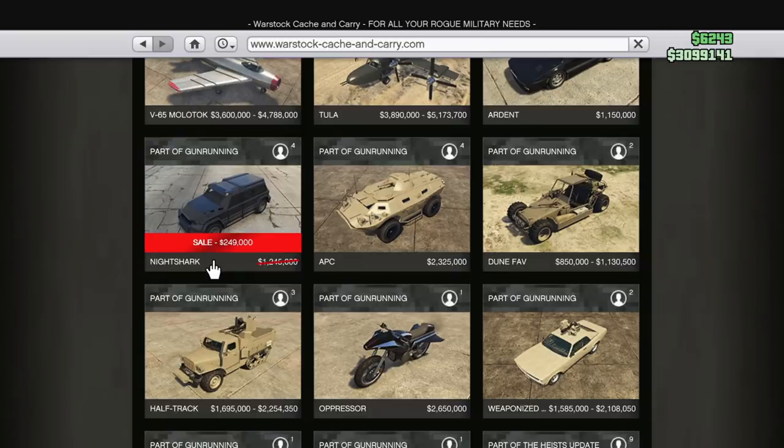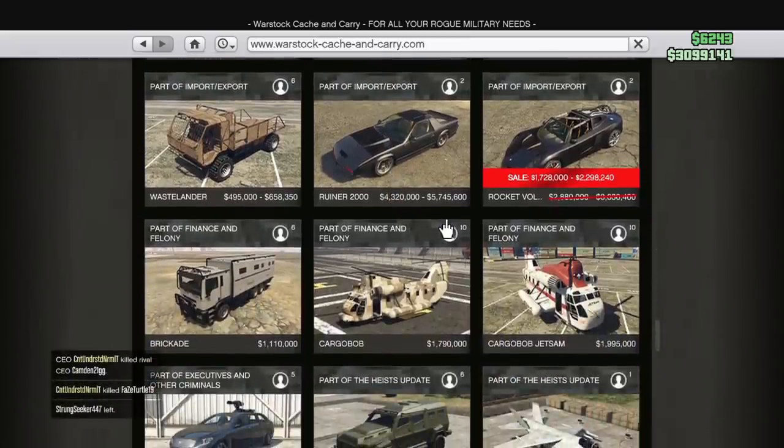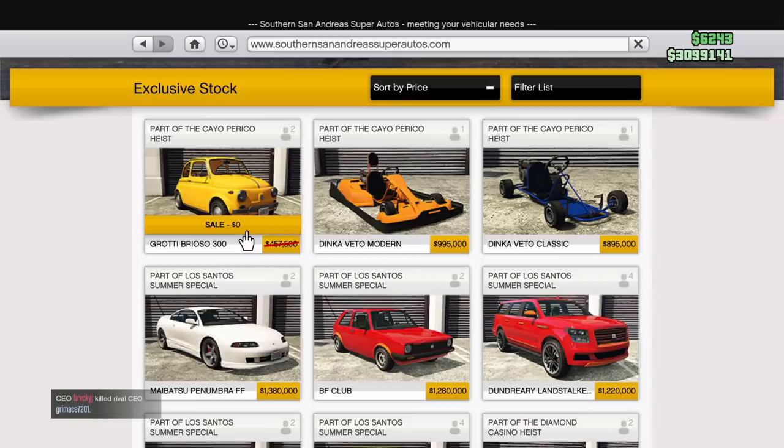We also have the Night Shark at Warstock — a classic vehicle on sale for $250,000 for Prime Gaming members. If you aren't a Prime Gaming member, I'll leave a link in the description. The Blazer Aqua and Rocket Voltic are also on sale. Lastly, the Brioso 300 is free this week, and they dropped the Dinka Veto Modern, which looks a lot better than the classic.